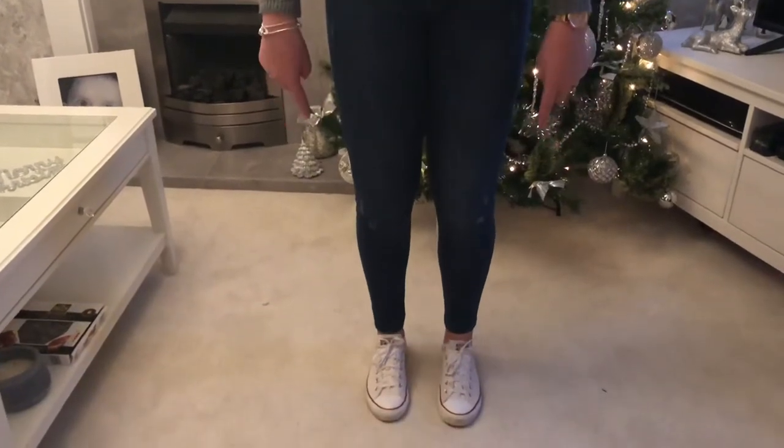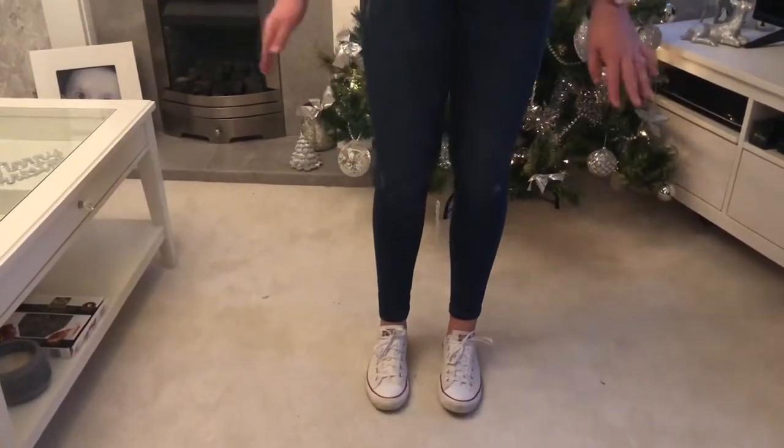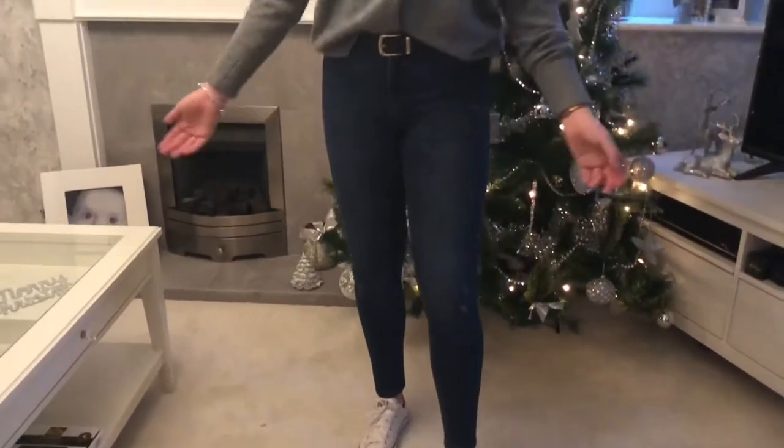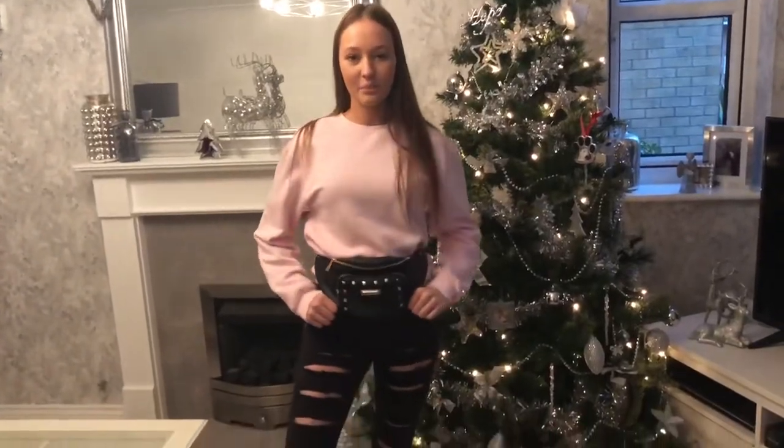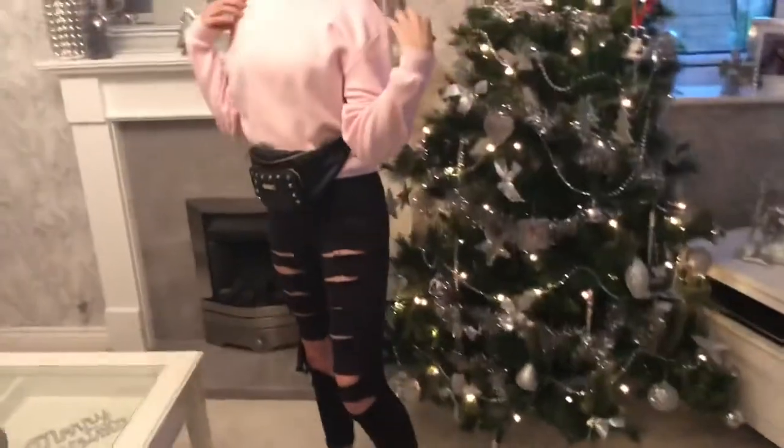This is outfit number nine — a really cozy Primark jumper, Primark jeans with a few little rips, and my Foot Asylum Converse. This is such a casual outfit, but I feel like it's a bit of a mum look — not sure though!